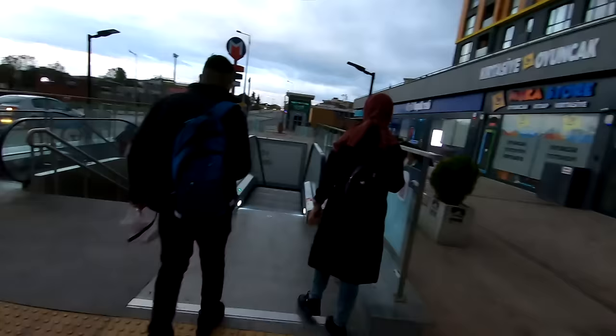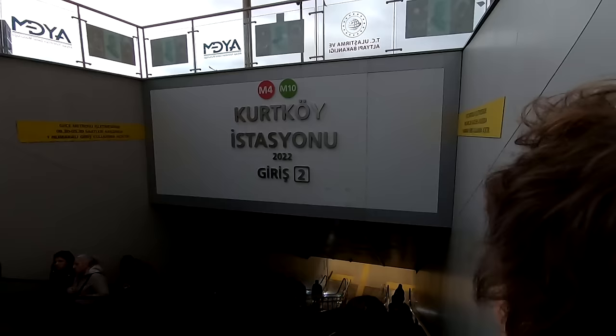The first means of transport that we're going to use today is the subway. They mentioned the year of the opening of subway stations here — it was opened just last year. It's a pretty new line to Sabiha Gökçen airport.